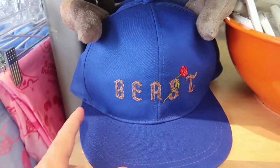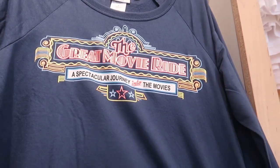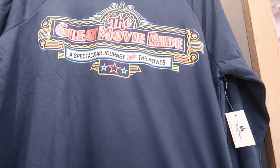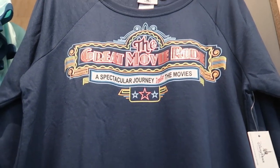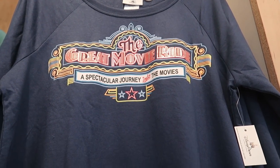This is interesting — they now have a Great Movie Ride sweatshirt here. It's like a very thin sweatshirt, it's $40, but it's actually really nice and so soft. I got the Great Movie Ride shirt from when it was still open right before it closed, but this is a brand new shirt.